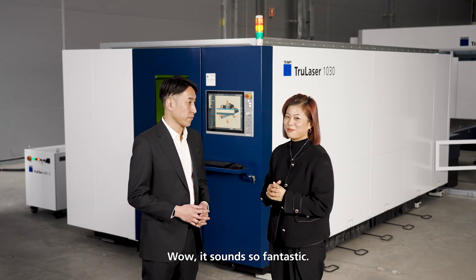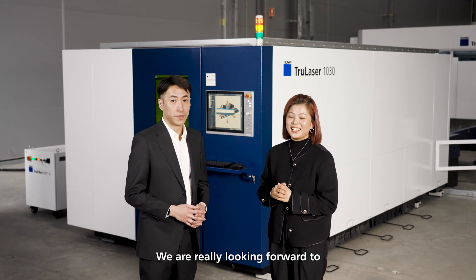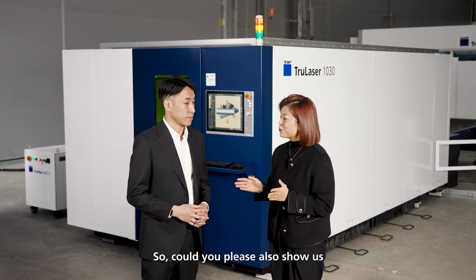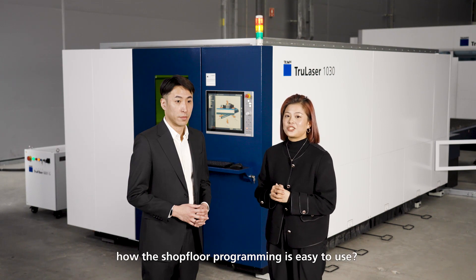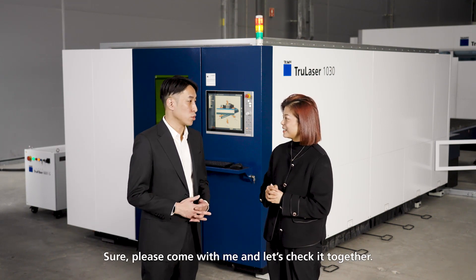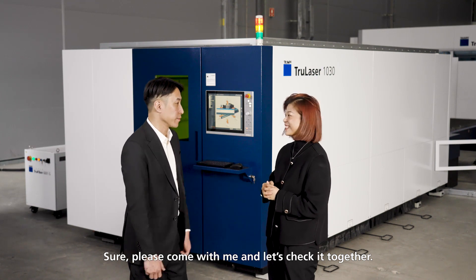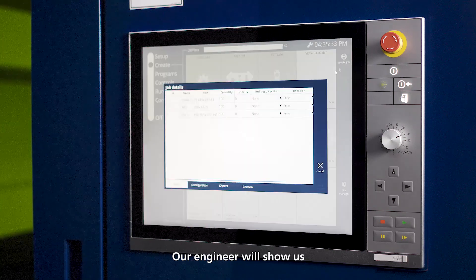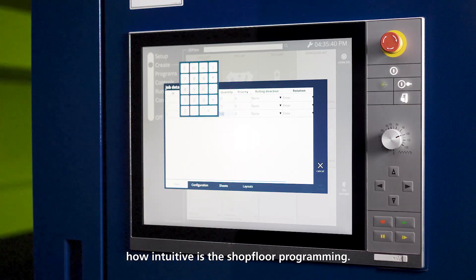Wow, it sounds so fantastic! We are really looking forward to this software for our new machine. Could you please also show us how the shop floor programming is easy to use? Sure, please come with me and let's check it together. Our engineer will show us how intuitive the shop floor programming is.